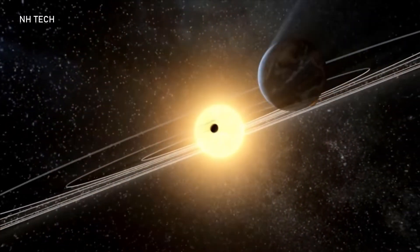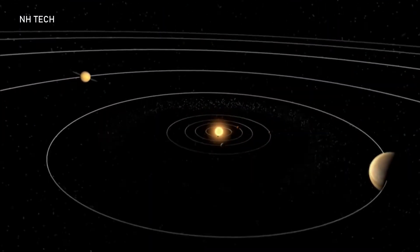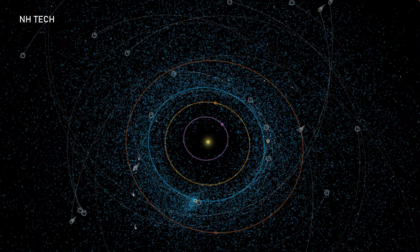Asteroids are small rocky objects that revolve around the Sun between Mars and Jupiter in the space called the asteroid belt.